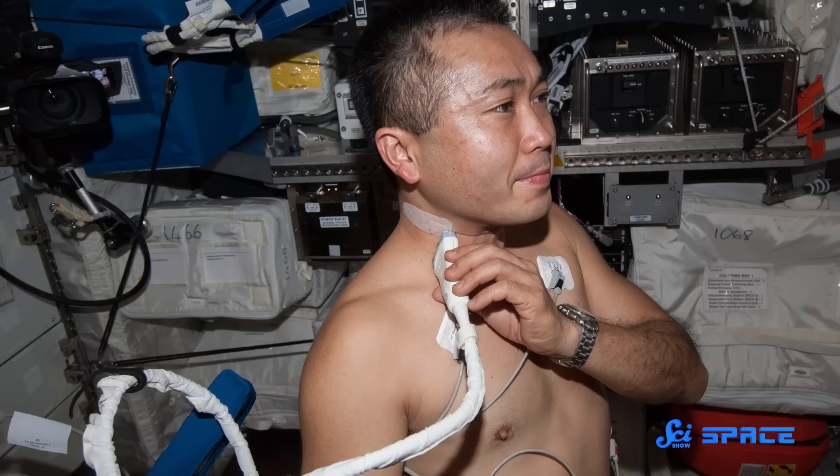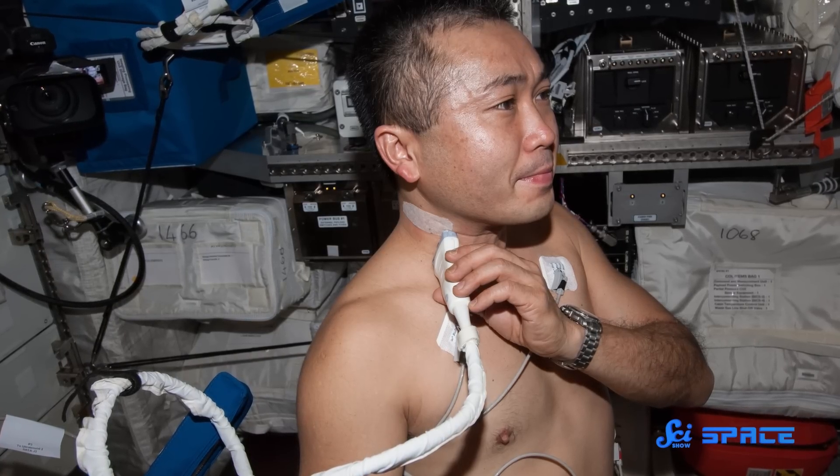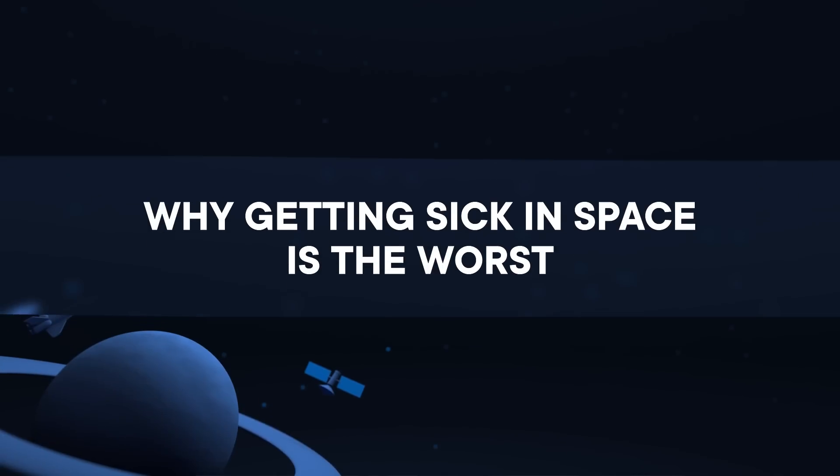Getting sick at home, where you can rest in bed, is bad enough. But getting sick in space does not sound like fun. So space agencies have been monitoring their astronauts' health before, during, and after missions to try to prevent people from getting sick in space. And researchers are coming up with technology to keep them healthy during missions.